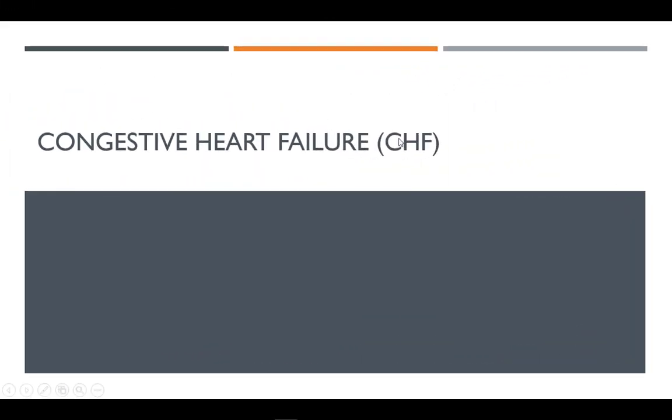Congestive heart failure is a condition that affects nearly 5 million Americans of all ages and is responsible for more hospitalizations than all forms of cancer combined. Heart failure is a chronic, progressive condition in which the heart muscle is unable to pump enough blood to meet the body's needs for blood and oxygen.